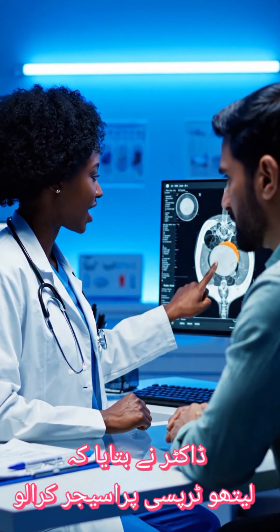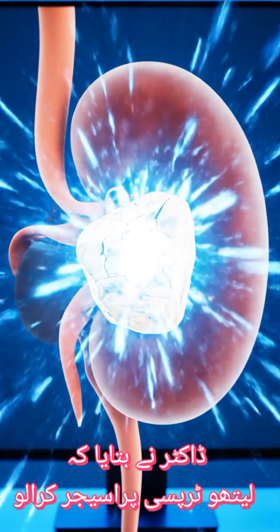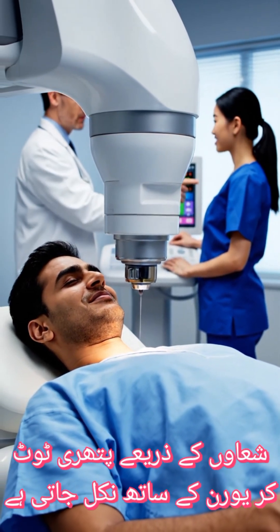Mudassar, the scan shows the stone right here. We're going to use targeted sound waves, just like this animation, to break it into tiny pieces so it can pass easily. Everything is proceeding smoothly, Mudassar. The shock waves are targeting the area effectively.